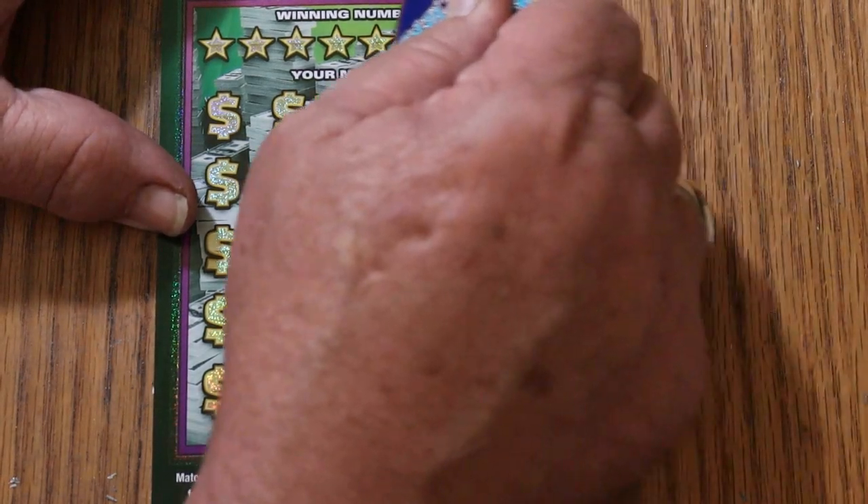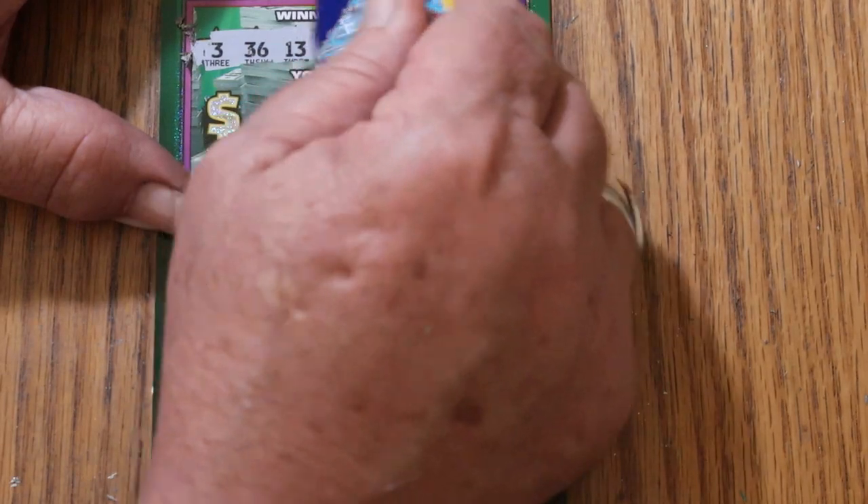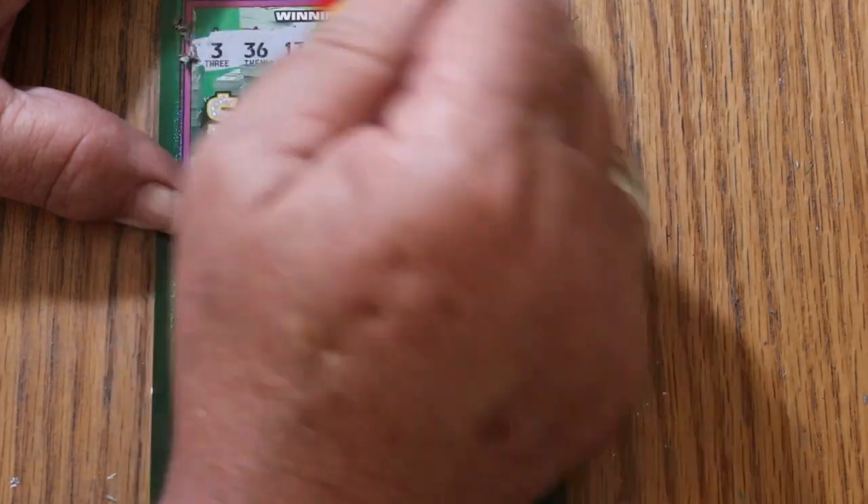Ticket 18. 3, 36, 13, 23, 33, 39, 37, and 11.